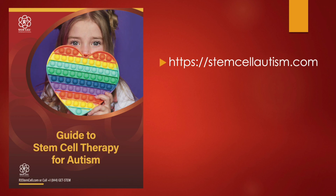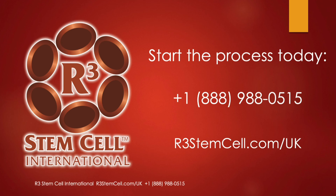Once again, stemcellautism.com — that's where the free download is for the Guide to Stem Cell Therapy for Autism. Start the process today by calling us at +1 888-988-0515 and visit us online at r3stemcell.com/UK. Thank you.